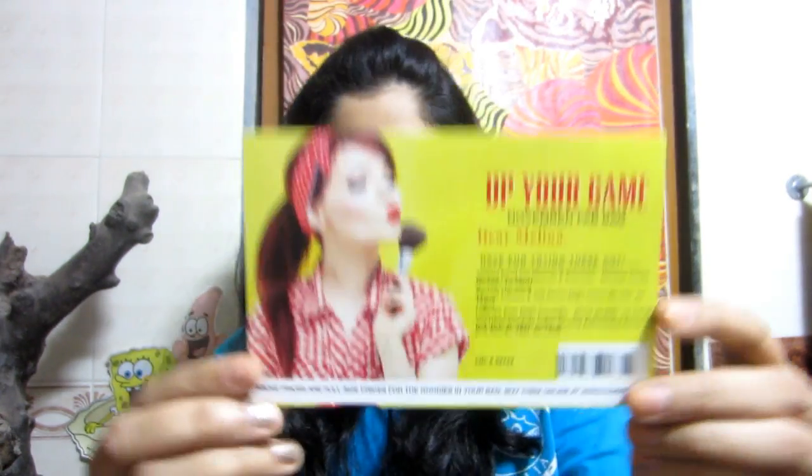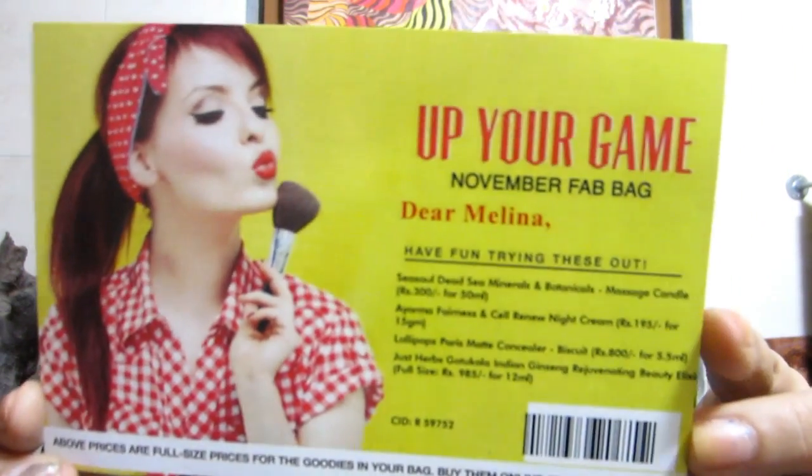Fab Bag is always incomplete without the fact post. This month's theme is 'Up Your Game.' They haven't mentioned the specific products on the card, so I'll be reading this out later. From the intro card I can see there are four products this month, and I'll be picking them up randomly as usual.